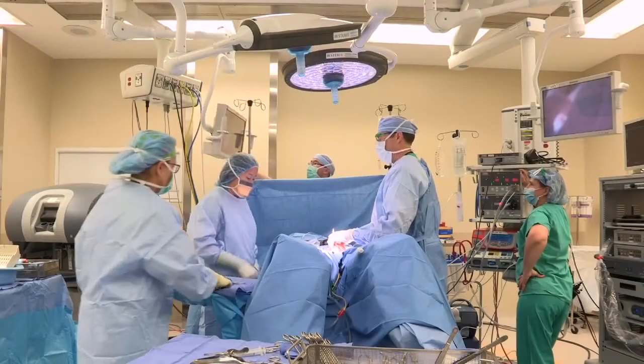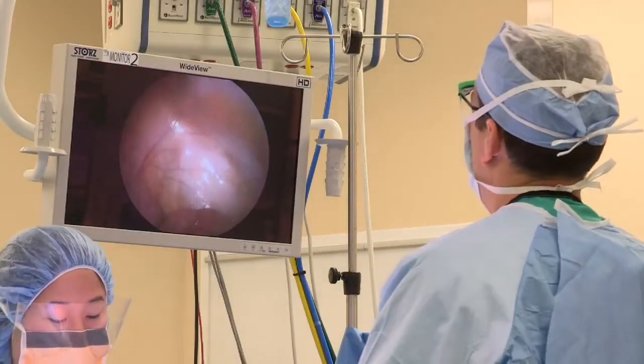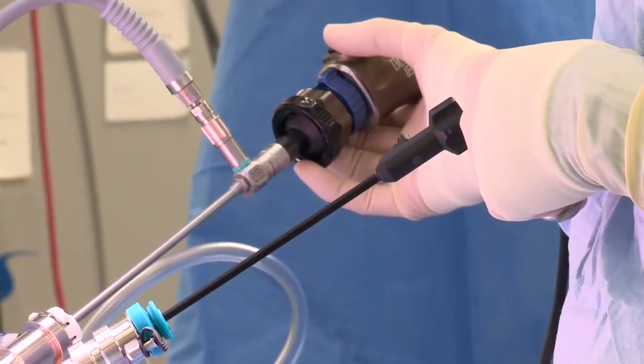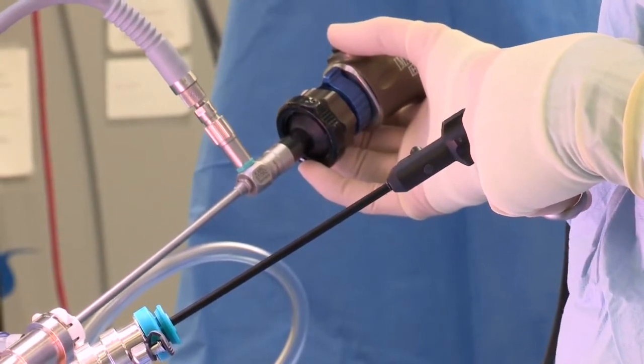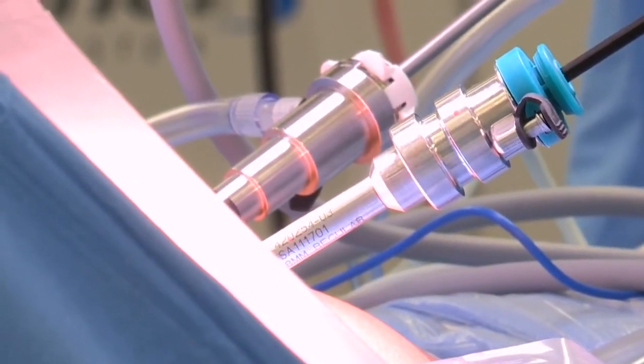You'll be put to sleep for this procedure and it will take approximately one and a half to two and a half hours. During that time we'll be making three little incisions. The first incision will be for the camera so we can see very well inside. Then we have two other incisions that we use for our instruments so that we can operate and maneuver. Once the tissue is separated, we remove it from below.